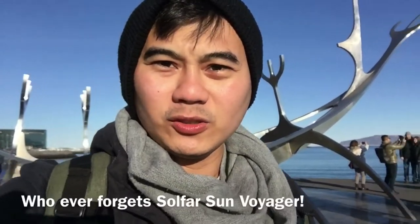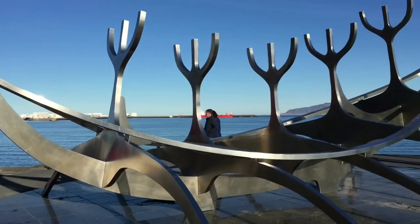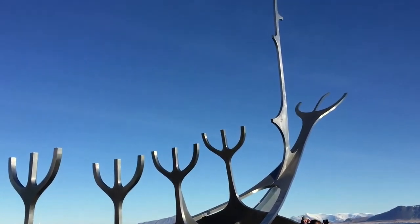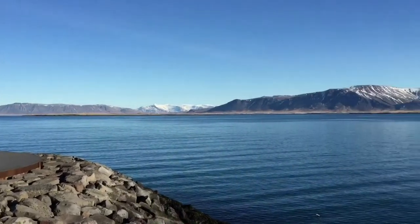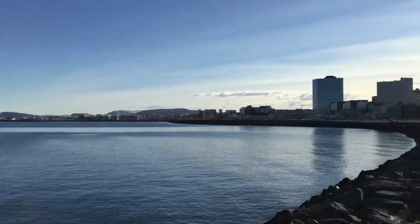We're currently here at the Solfar Sun Voyager, one of the most famous landmarks in Reykjavik. This was made by Jón Gunnar Árnason. It's a steel sculpture resembling a Viking boat, but actually it's a dream boat and an ode to the sun — a very prominent landmark in the Reykjavik area, fronting the famous Mount Esja. It's really cool.